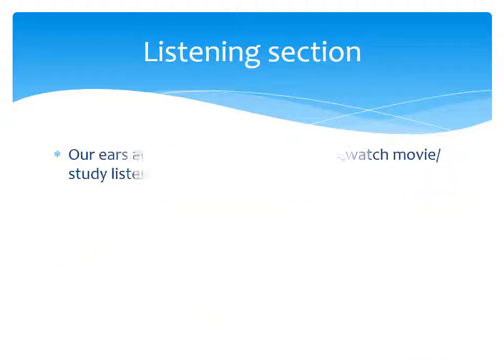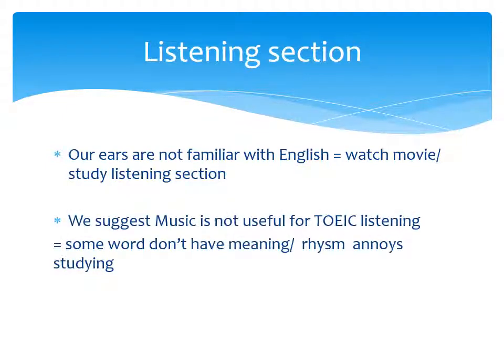In the listening section, our ears are not familiar with English. So our solution is to watch movies and study the listening section — repeat and repeat. We also suggest that music is not useful for TOEIC listening practice, because some words don't carry meaning and the rhythms can interfere with studying for the listening section.